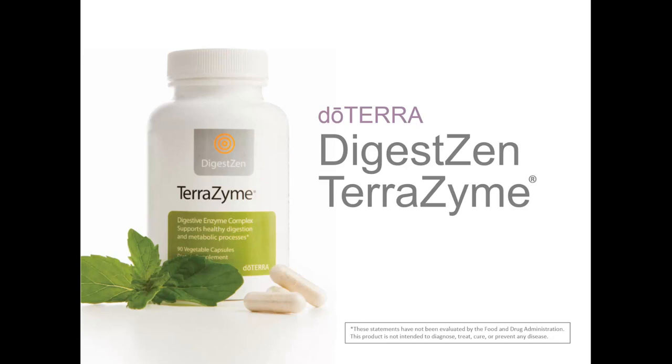The DigestZen TerraZyme is a proprietary blend of 10 active whole food enzymes that are often deficient in cooked, processed, and preservative-laden foods. DigestZen TerraZyme includes a variety of whole food enzymes that help with digestion of proteins, fats, complex carbohydrates, sugars, fiber, and other food nutrients. The powerful combination of whole food enzymes in TerraZyme supports optimal health by promoting more efficient digestion of food nutrients. TerraZyme can also be used as targeted support for specific food intolerances of proteins, fats, and carbohydrates, such as lactose. TerraZyme supports healthy digestion and metabolism of enzyme-deficient, processed foods, while also promoting gastrointestinal comfort and food tolerance. Take 1–3 vegetable capsules with meals throughout the day.